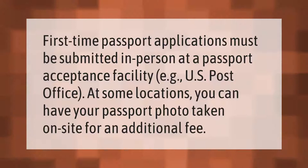First-time passport applications must be submitted in person at a passport acceptance facility, such as a U.S. post office. At some locations, you can have your passport photo taken on site for an additional fee.